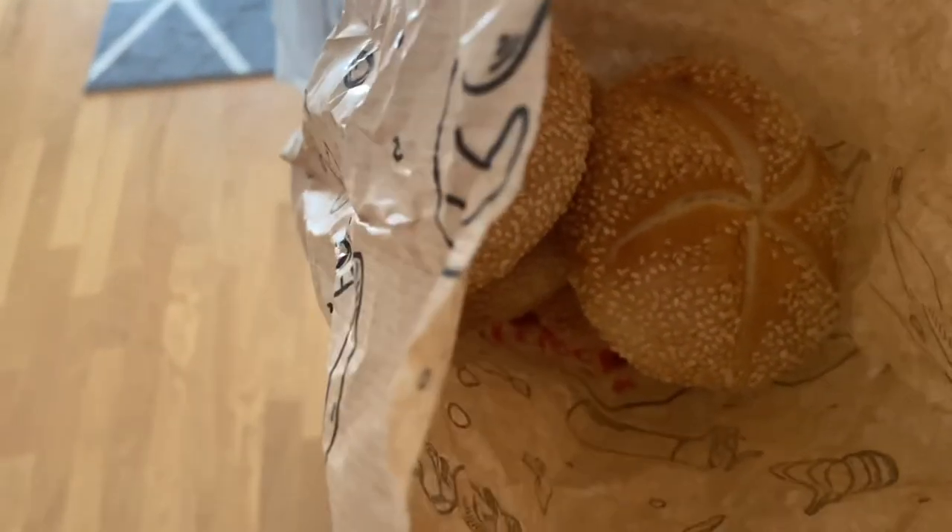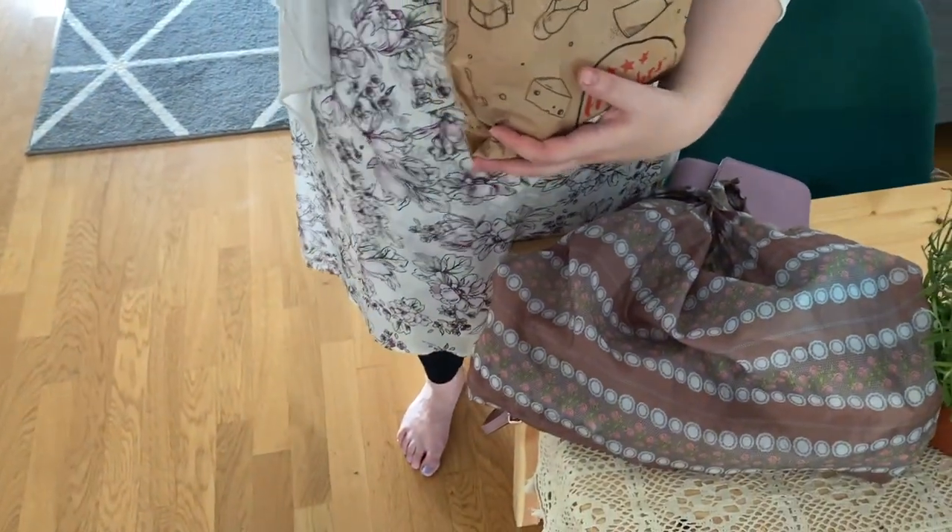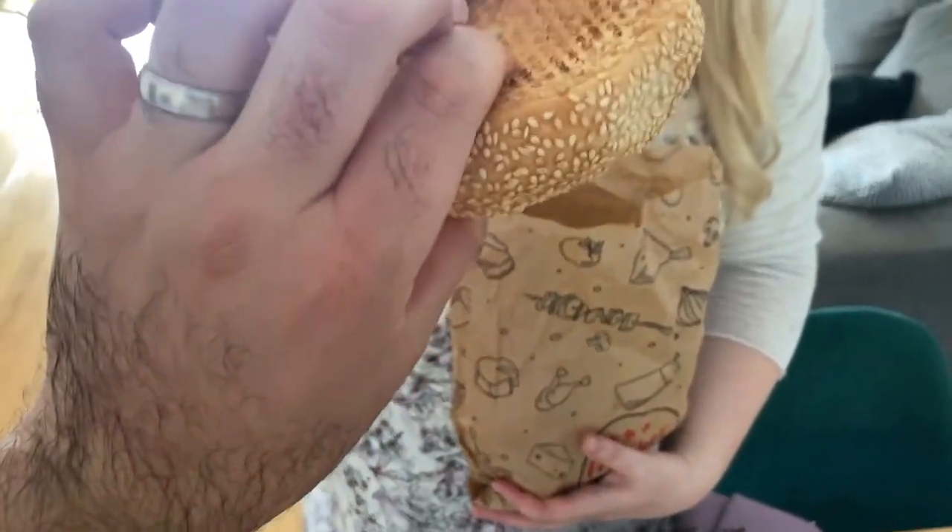It smells really, really good. Four sesame buns from a bakery in the market. Feeling fresh, feeling firm. Oh yeah, that's squishy.